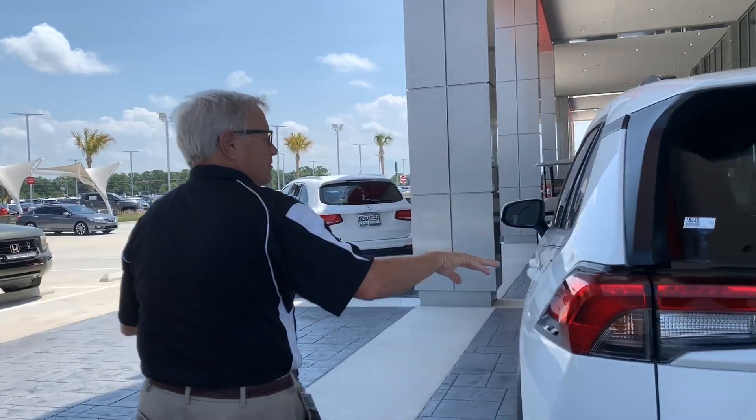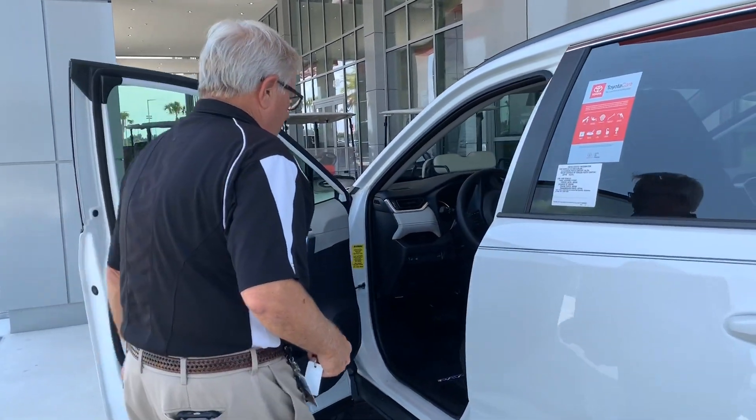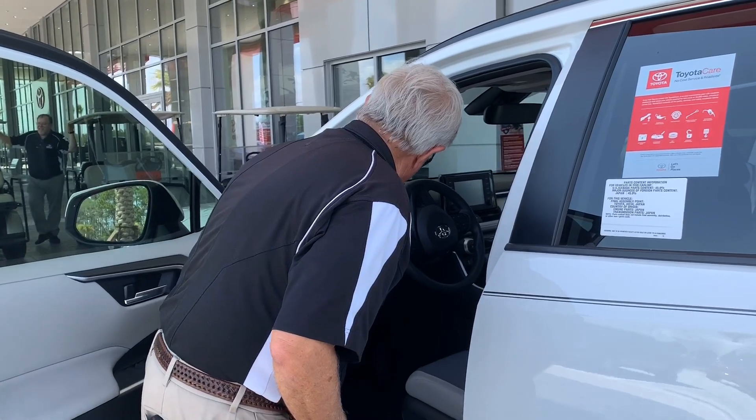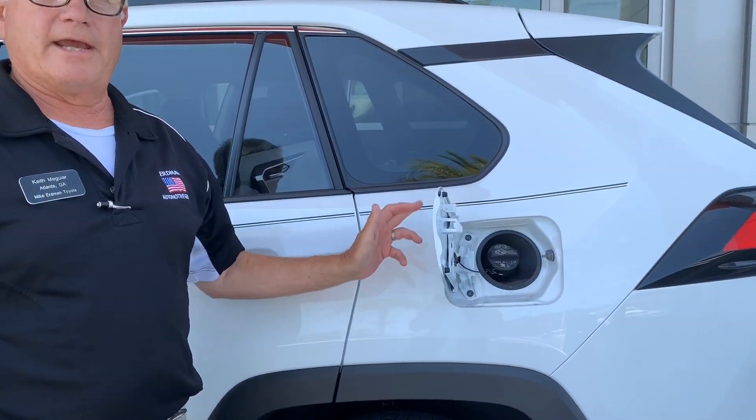The RAV4 uses regular fuel, unleaded, at any level up to whatever you need. Access to the gas fill is easy once the car is unlocked and open.